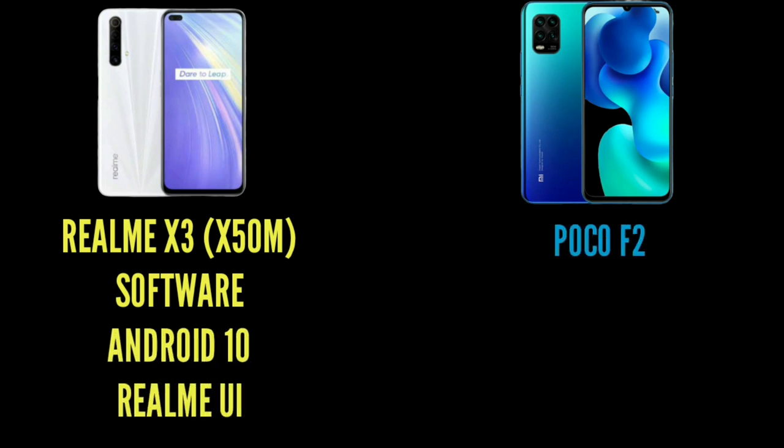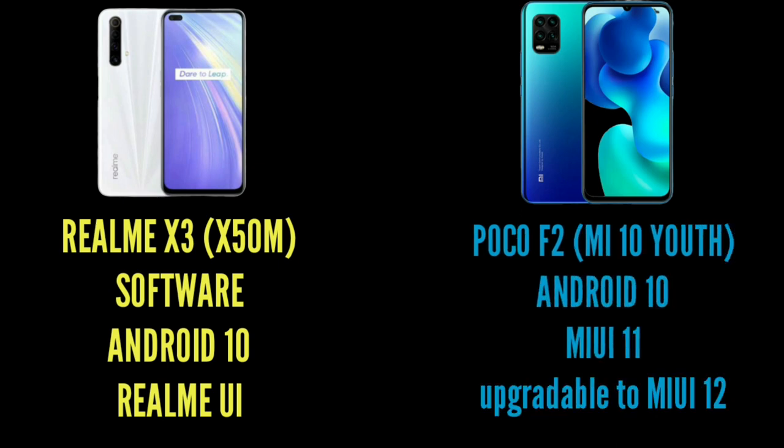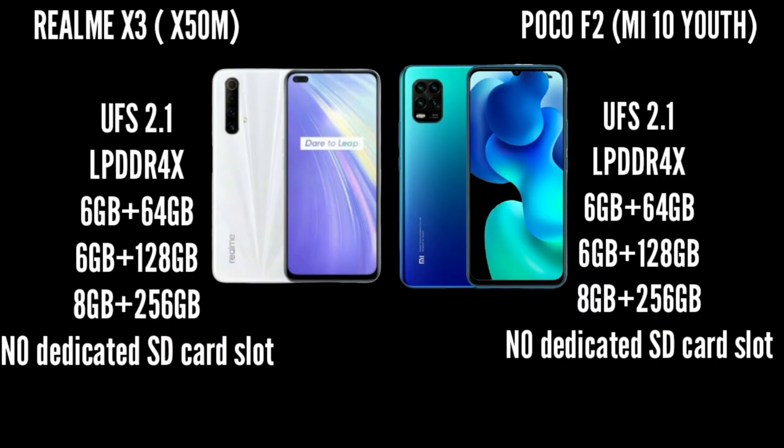The Poco X2 comes out of the box with Android 10 and MIUI 11, with a MIUI 12 update available. For memory, both phones have UFS 2.1 storage, LPDDR4X RAM, and come in 6GB/128GB and 8GB/256GB configurations.